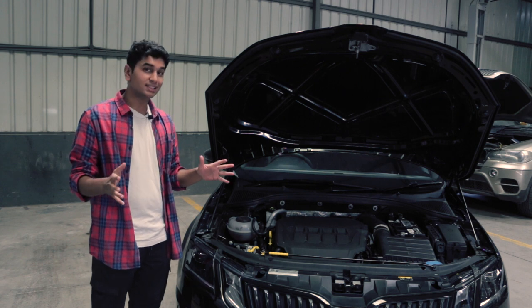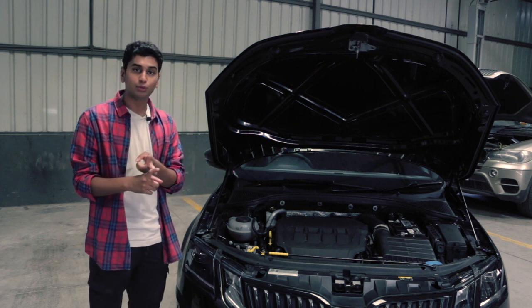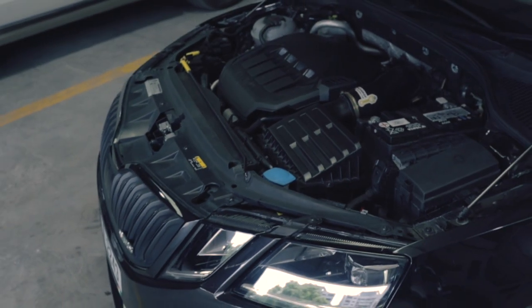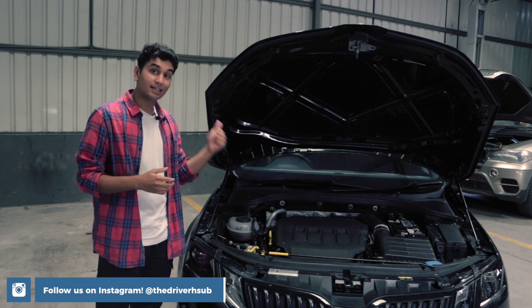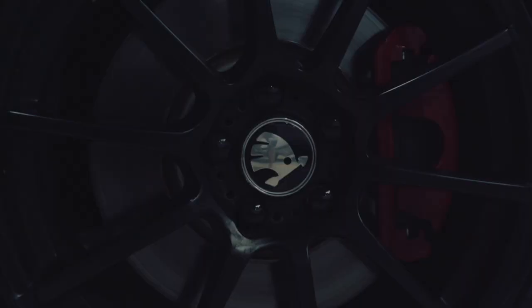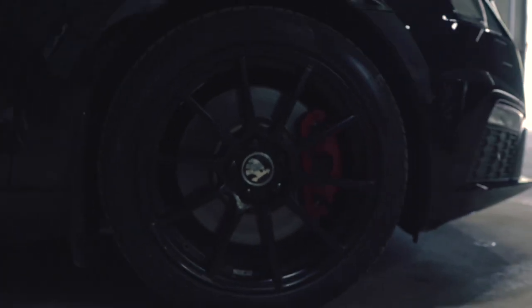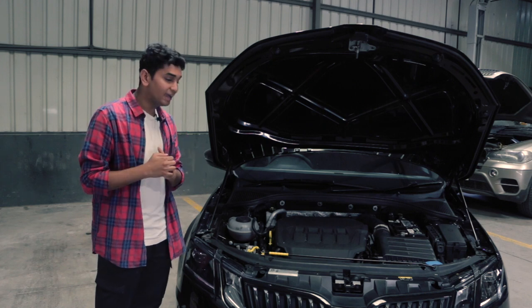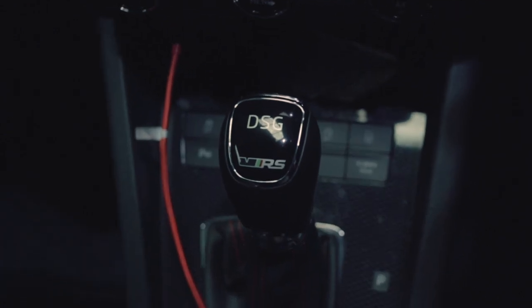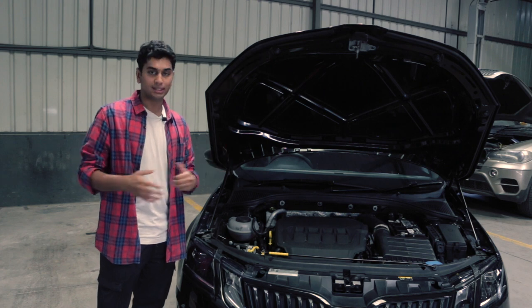Before we get into the plethora of mods, let's talk about the key differences between a 230 and a 245 VRS. Both cars get the same 2.0 TSI engine but the 245 has some very important upgrades — a revised camshaft, software upgrades and a newer turbo. It also gets bigger brakes, a VAQ differential which increases grip by a massive margin, and a brand new DQ381 gearbox — the same unit found in the Golf GTI and Golf R — with 7 speeds compared to the VRS230's 6.